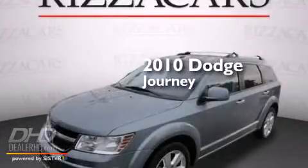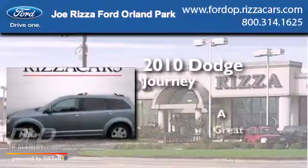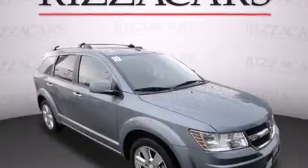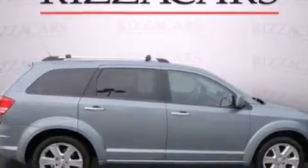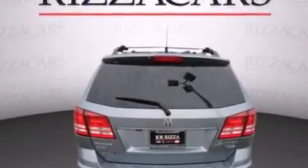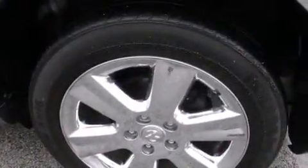This is a 2010 Dodge Journey. Its top features and packages include the entertainment package, a navigation system, a rear-view camera, a DVD entertainment center, chrome wheels, and heated seats that can warm you up in seconds, keeping you and your passengers comfortable the whole trip.